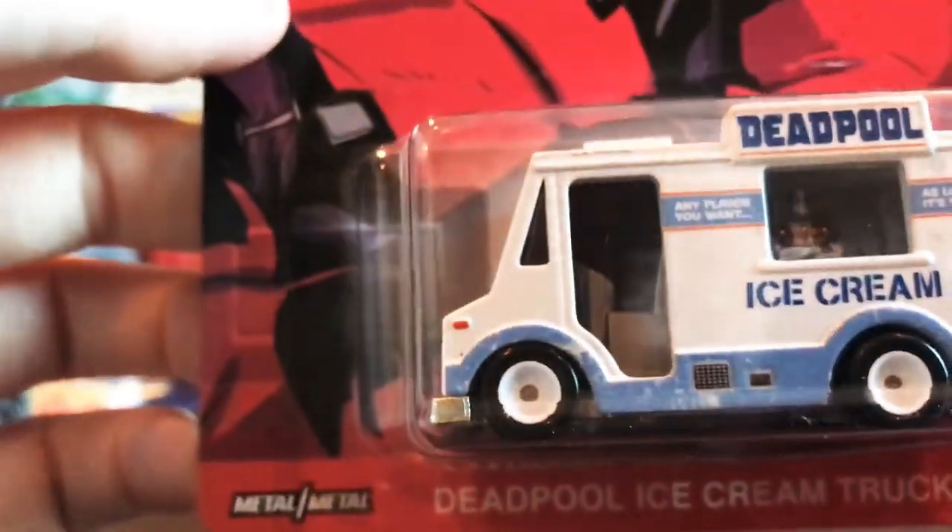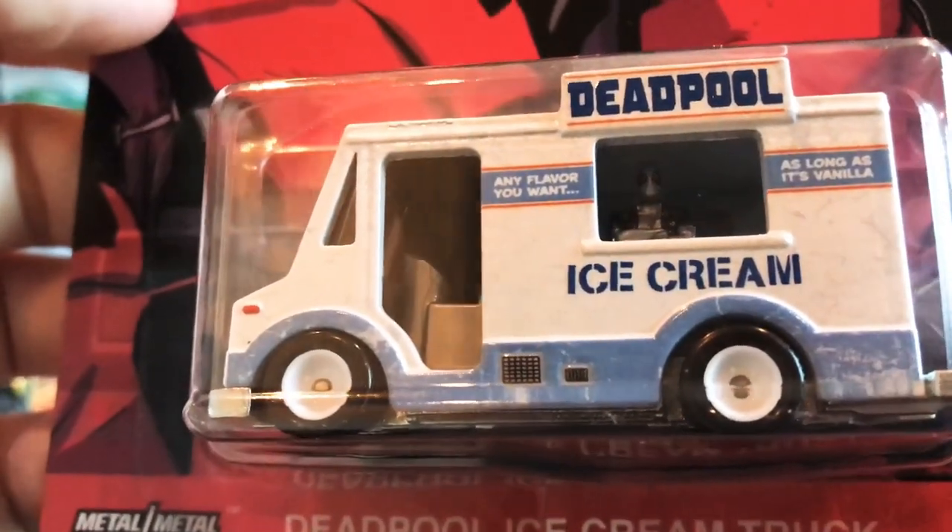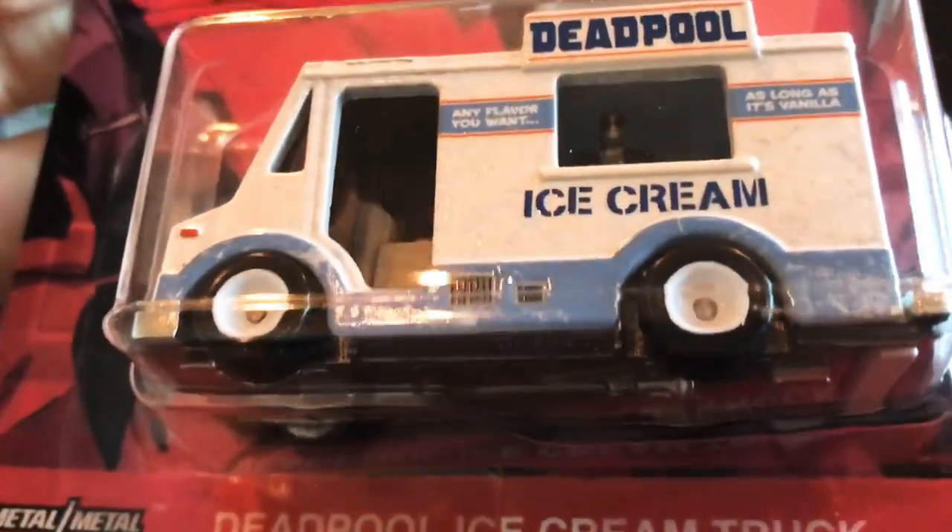You've got the Deadpool ice cream truck — you can have any flavor as long as it's vanilla. That's funny. And of course you get Deadpool inside there waiting on you. Pretty sweet.